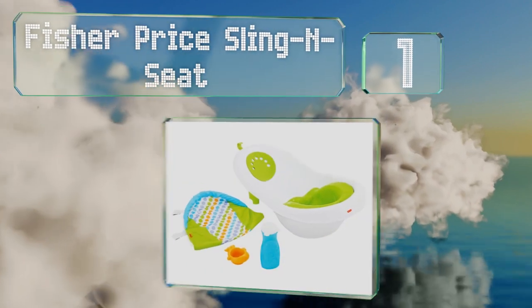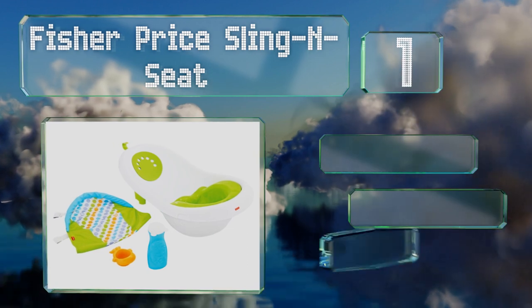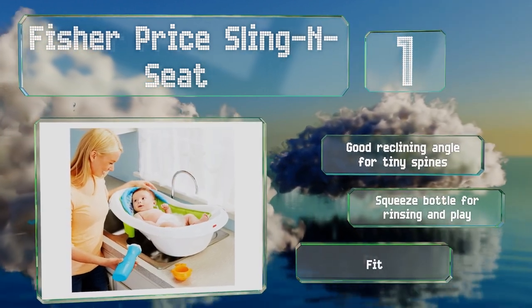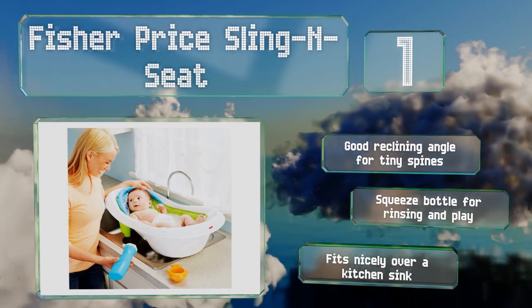Taking the top spot on our list, the Fisher-Price Sling and Seat adjusts through four stages of use to conform to baby's needs as they age from infant to toddler. Once they outgrow the sling, there's a helpful insert that supports your child as they're learning to sit up. It offers a good reclining angle for tiny spines and a squeeze bottle for rinsing and play, and fits nicely over a kitchen sink.